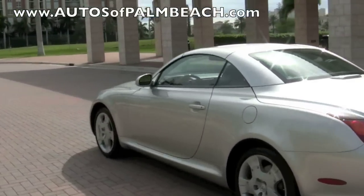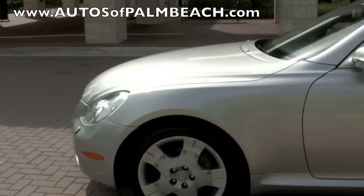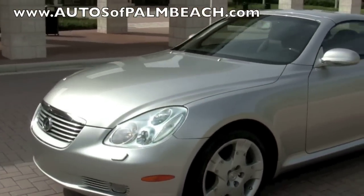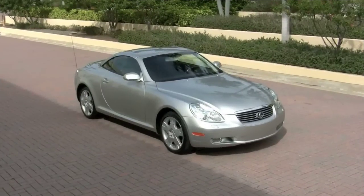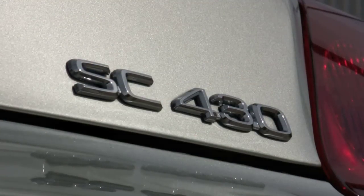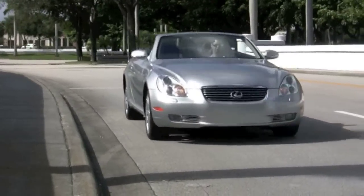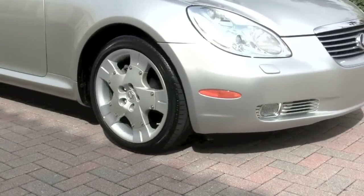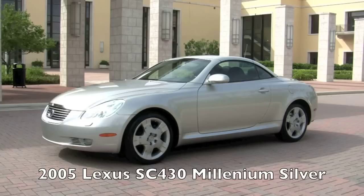Be sure to visit the Autos of Palm Beach website to examine all the details to this sleek SC. There you can inspect the clean history report, view 75 photos, and see the price to this one-owner 2005 Lexus SC430. And remember, you don't have to live here in Florida to enjoy this car, because Autos of Palm Beach regularly assist their customers to have vehicles professionally transported across the continent and beyond.